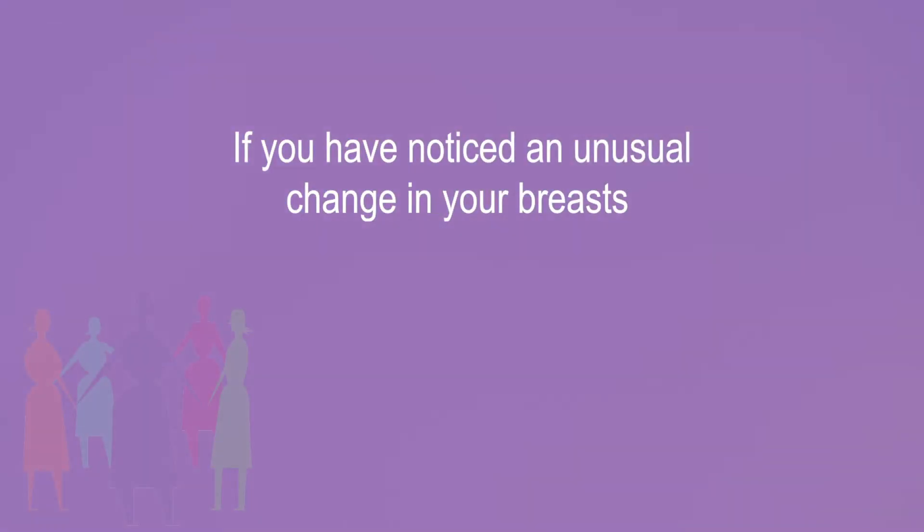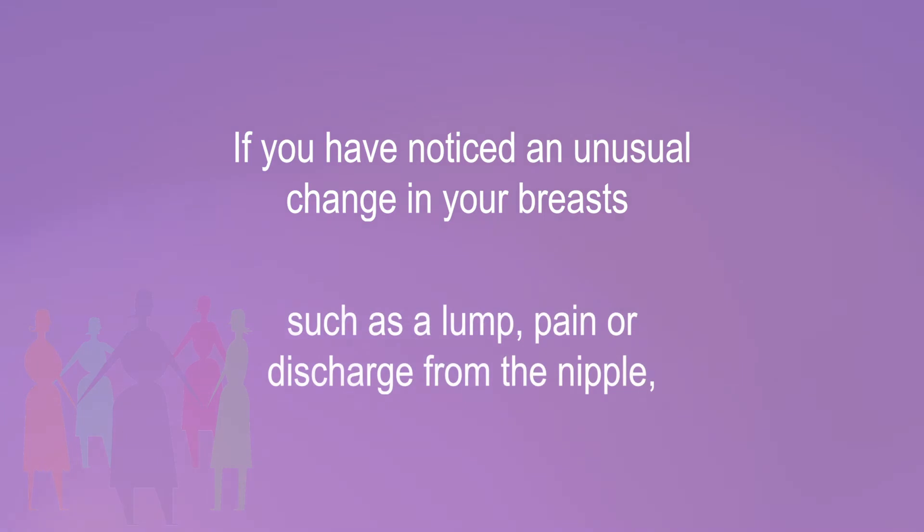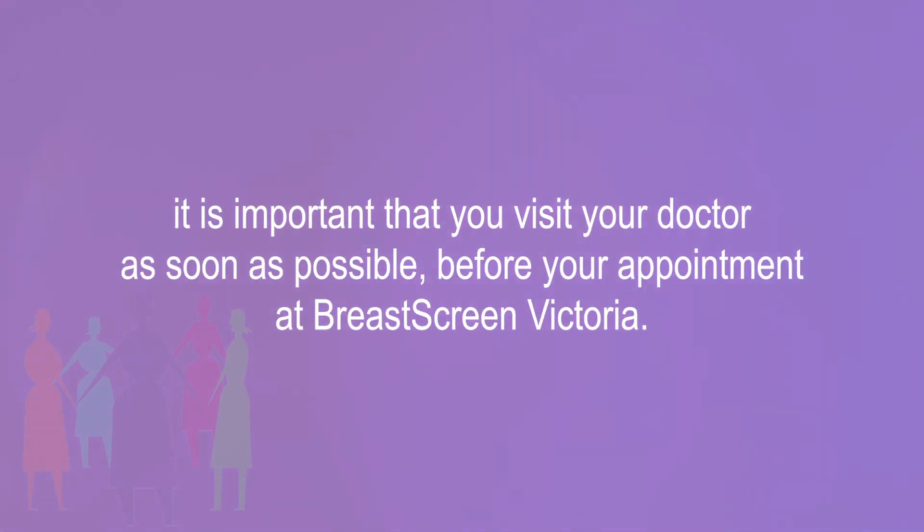If you have noticed an unusual change in your breasts, such as a lump, pain, or discharge from the nipple, it is important that you visit your doctor as soon as possible before your appointment at BreastScreen Victoria.